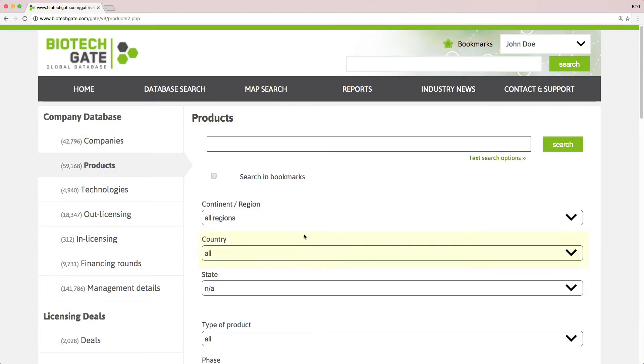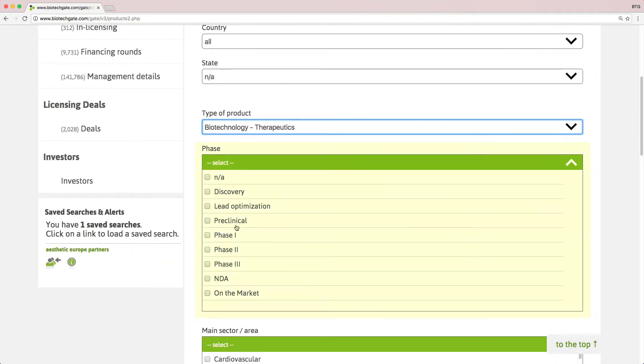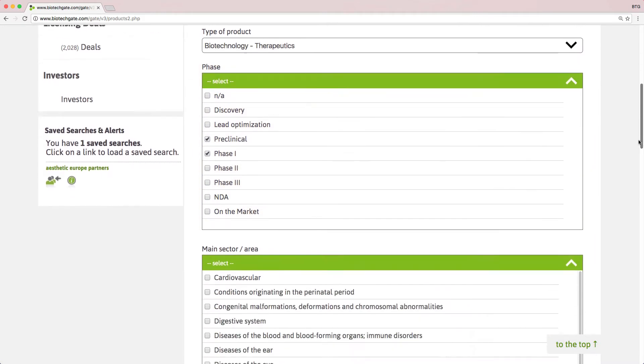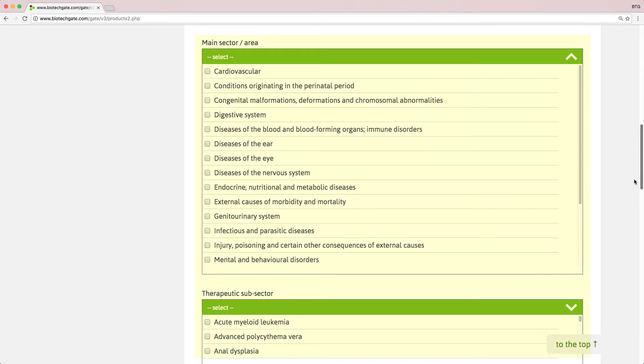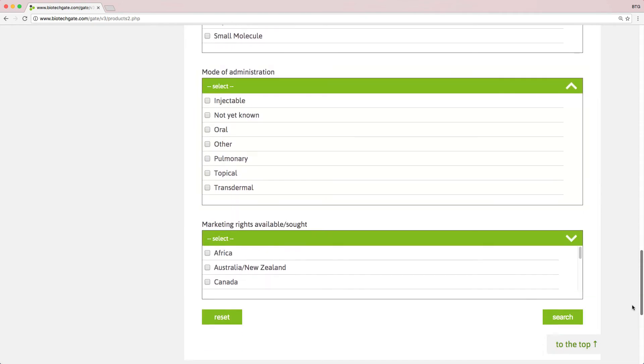Choose country, type of product and phase. There are also fields for therapeutic area, licensing status, molecule type, mode of administration and much more.